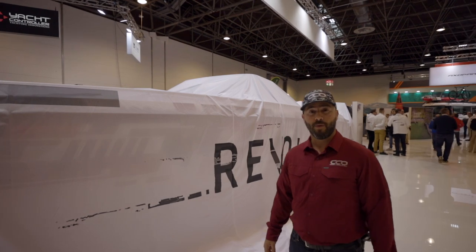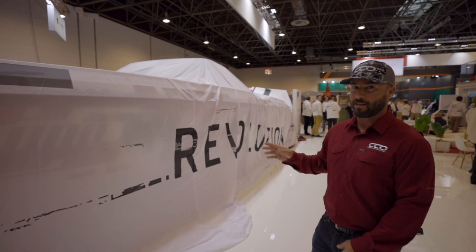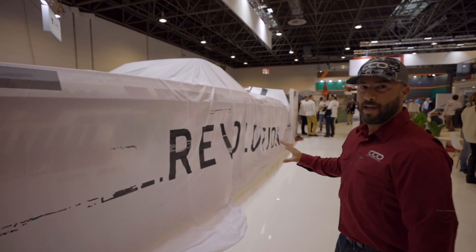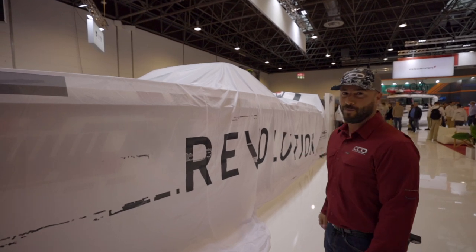Right behind me we have the highly anticipated Axopar 37 Spider — this is their sleek topless version with the new camo design, which is an option from the brand. We're very excited to see what's underneath the hood here.